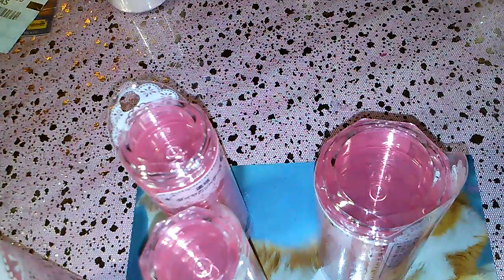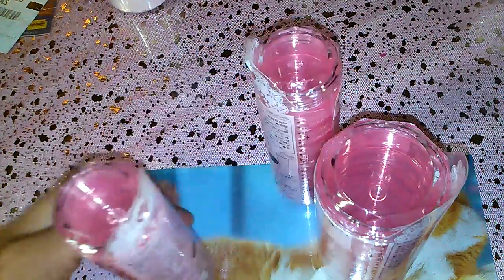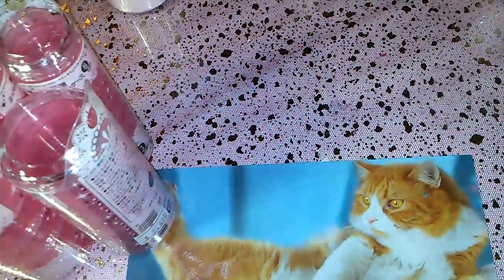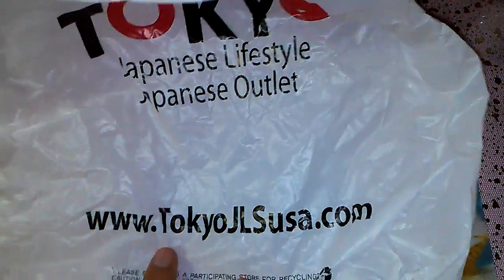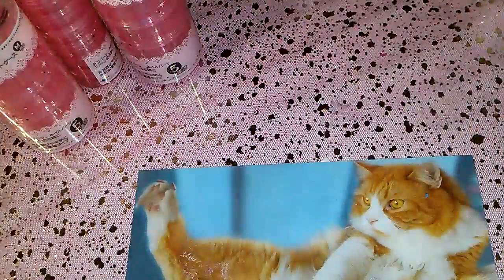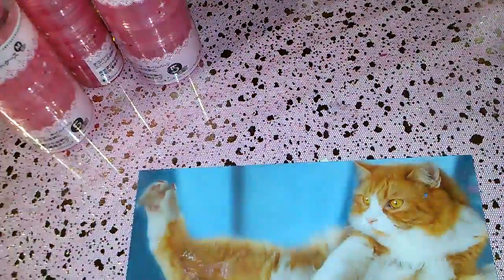Hey everyone, so here's a little purchase that I made today at my mall. It was a Japanese store, and this is the store where I got it at. This is the website if you guys want to go check it out — they have pretty cool stuff.